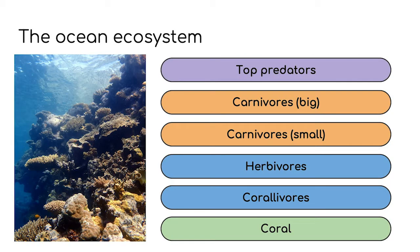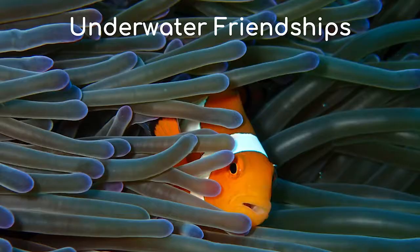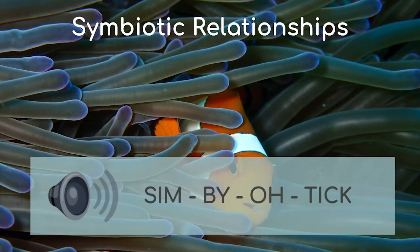Over the last few videos we have been working our way up the ocean ecosystem. So today we're going to be talking about something that affects lots of different creatures in the ecosystem and works in different ways depending on what creatures are involved. We're going to be talking about underwater friendships and relationships. These are often called symbiotic relationships. Symbiosis means the relationship between two creatures. There are actually five types of symbiosis in the ocean — some of them are positive and others not so much. We're going to talk through a few of these and give you some cool examples along the way.